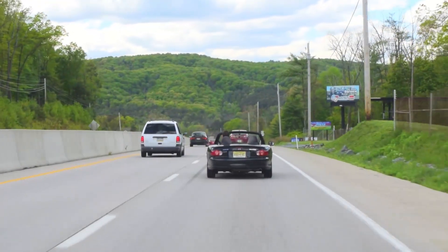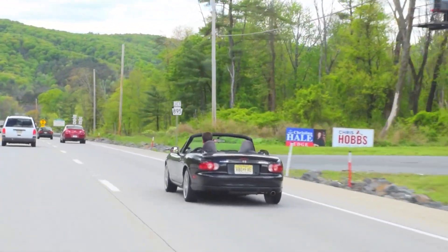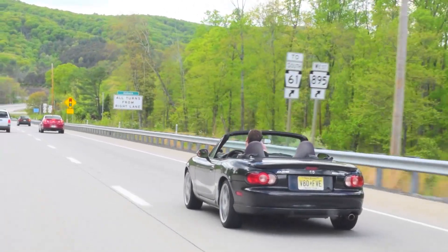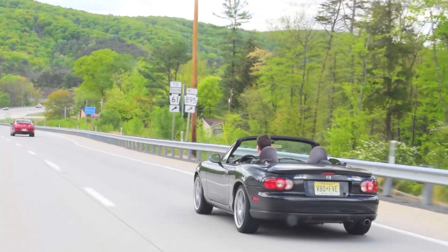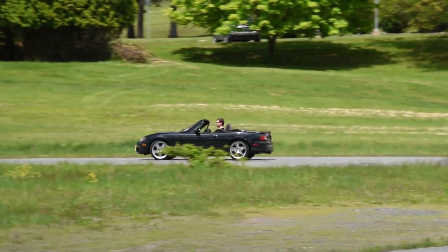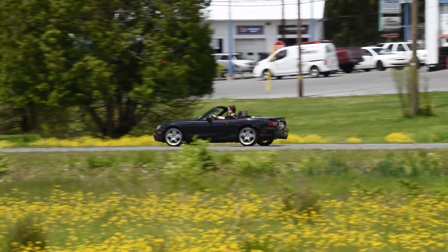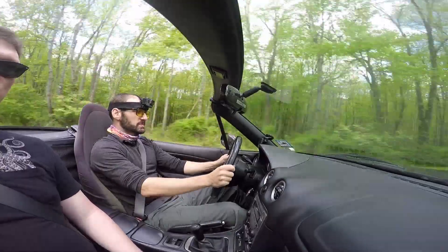So why such a small number of Mazdaspeed Miatas? Well, there was a fire at the production facility. The second year, 2005, they just topped out at 1,428 units. In 2004 they cranked out about 4,000, and then that's it — no more of these things. They never did a turbo Miata again. So it's rare, but not impossibly so. It's not inconceivable that you might encounter one, although people will probably treat a Mazdaspeed Miata like it is rare.